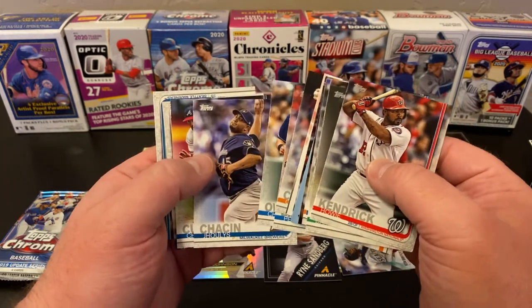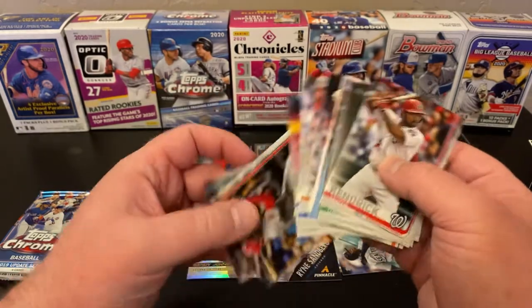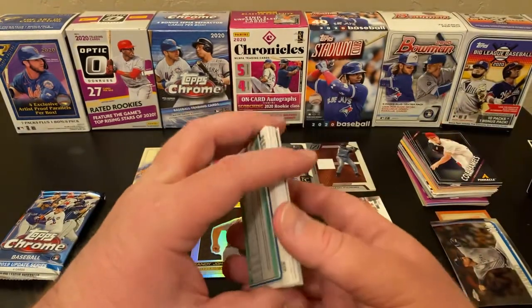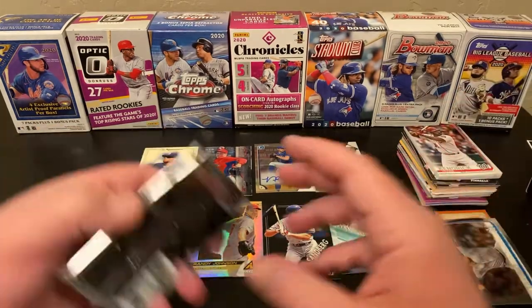Julio Teheran — I hope I said that right. Charlie Culbertson. Matt Kemp. And Christopher Negron. Well there you go — nothing really standout. If you saw something in there, let me know. Let's see what our Chrome 2019 Update has.